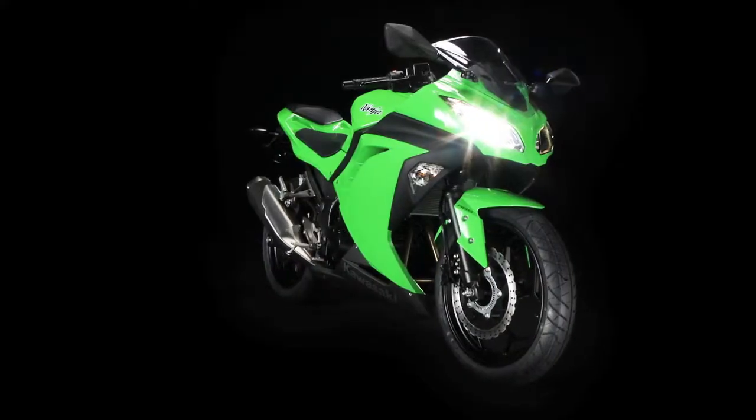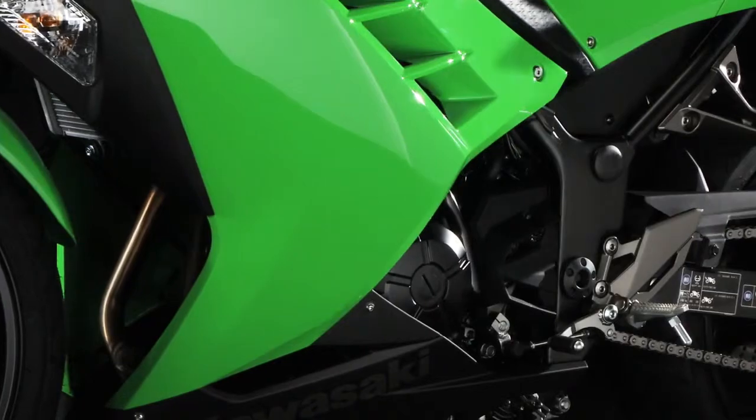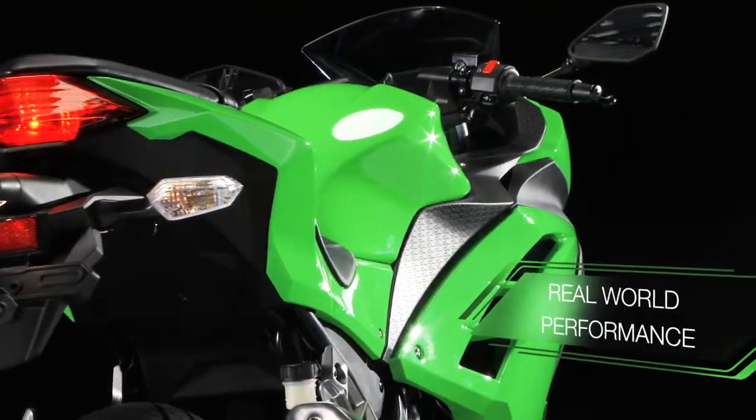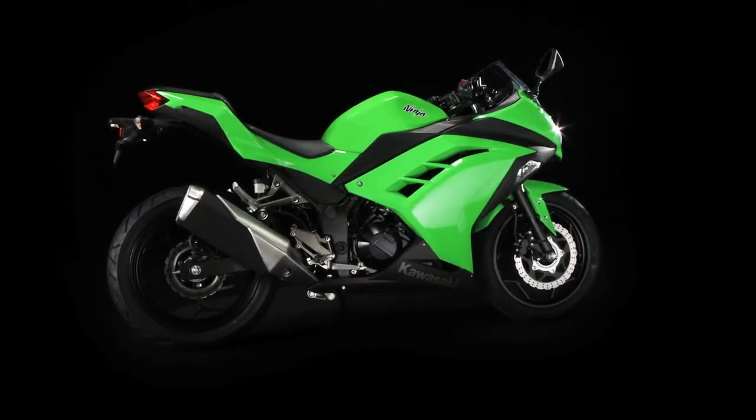If you thought value for money meant giving up your right to enjoy yourself, shying away from style and turning your back on real-world performance, think again. The Ninja 300 from Kawasaki.